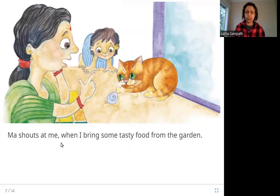Ma shouts at me when I bring some tasty food from the garden. So what does the cat do? She brings the dead mouse from the garden into the house. And of course, Chena's mother shouts at her — who wants a dead mouse in the house? So her mother shouts at the cat.